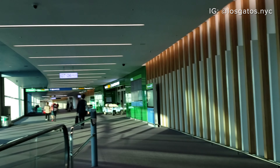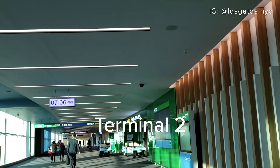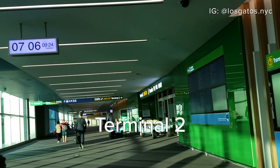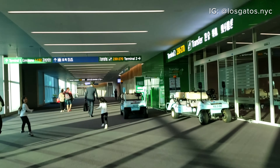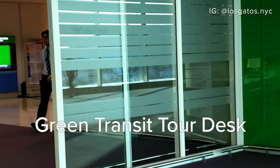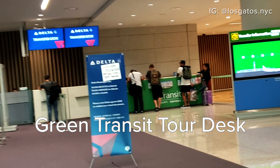I had landed just around 7am. Incheon Airport offers a variety of free tours for passengers that are eligible to enter Korea and are connecting to another flight within a 24-hour period. These tours are organized by the airport and the Korean Chamber of Commerce. It's recommended that you reserve a spot in advance, which is what I did. Once you arrive at the transfer area, look for the green transit tour desk and check in with the staff there.